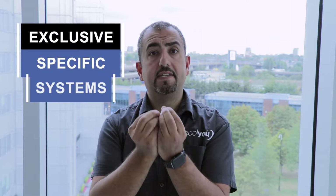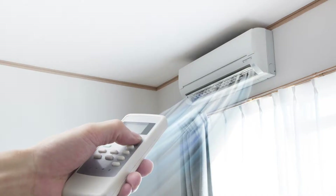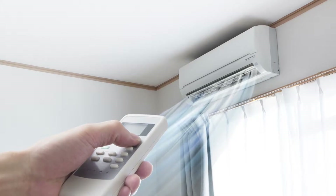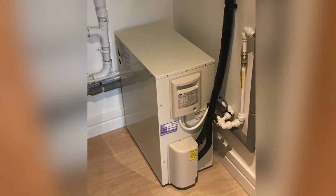Where we come in is we have exclusive specific systems for apartments whereby everything is contained within your apartment — it's a no-compromise solution. You still have the conventional-looking part of the system: a unit on the wall that blows out air, or concealed if it's part of a refurb, or even our exclusive low-mounted systems which look like radiators but produce cooling.